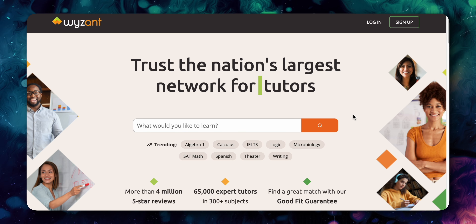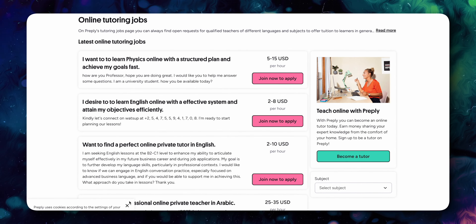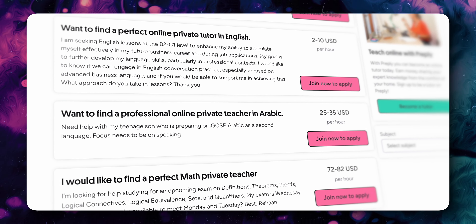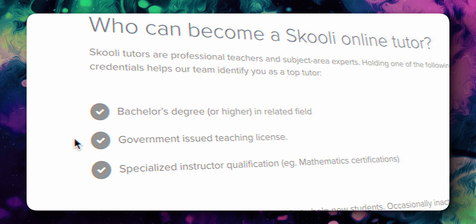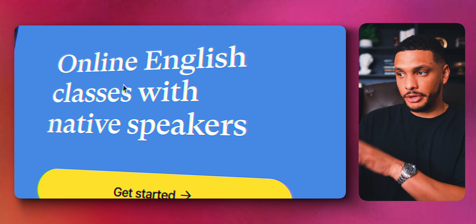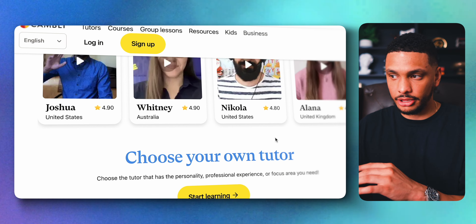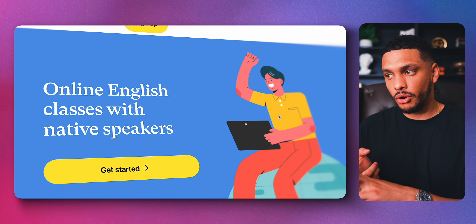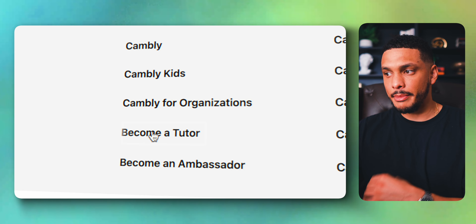If you're really knowledgeable in a certain area, you might be able to make some money tutoring people. Online tutoring marketplaces like Wyzant, Preply, and Schooly allow you to sign up and tutor people from around the world in various subjects. Some sites like Preply have job boards where people post about what they need tutored and how much they're willing to pay. Another tutoring website called Cambly is specifically for teaching English, and the reason I highlight Cambly is because anybody can sign up — they don't require any teaching certificates, bachelor degrees, or prior teaching experience. You can make about $0.17 per minute on Cambly and $0.20 per minute on Cambly Kids.